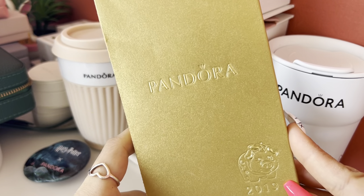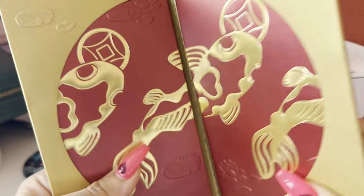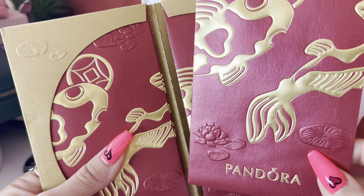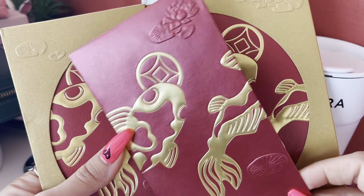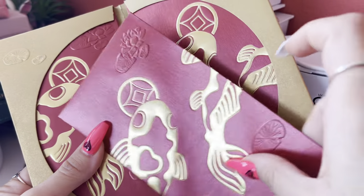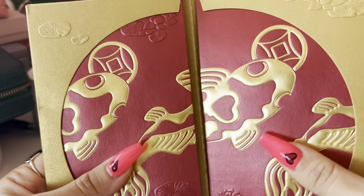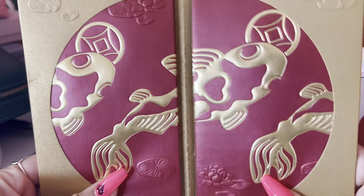Here I have these Pandora envelopes from 2019, the Year of the Pig. Pandora releases envelopes every year for the Chinese Lunar New Year. In 2019 I ordered some stuff from Singapore and they sent me these envelopes as a gift with purchase. I really, really like them. Even though it was the Year of the Pig, the envelopes feature a fish design — which I love, because that fish charm is definitely one of my favorite Pandora charms.